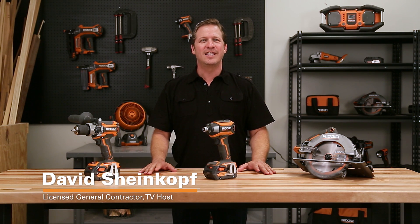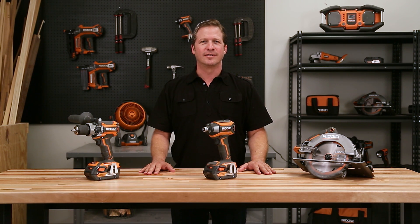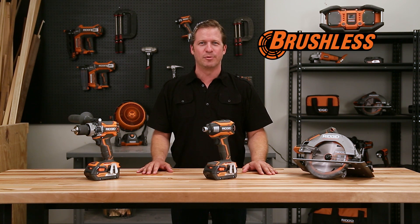Hi, David Scheinkoff here, TV host and licensed general contractor. I'm a die-hard RIDGID fan. If you take a look around my workshop, you'll see a lot of orange. That's why I'm so excited about RIDGID's new 18-volt brushless tool line.